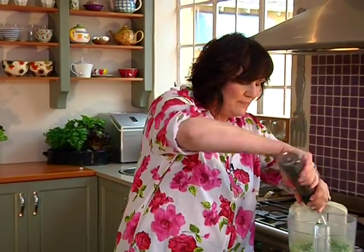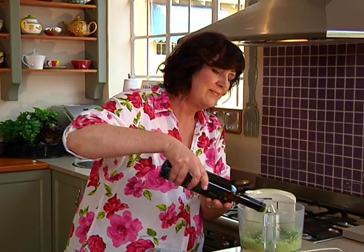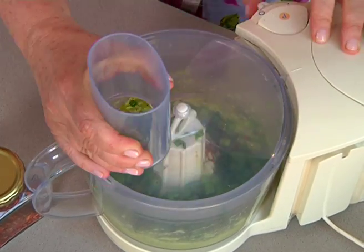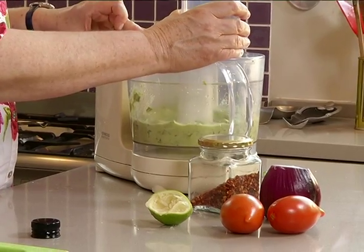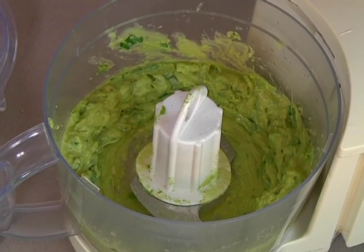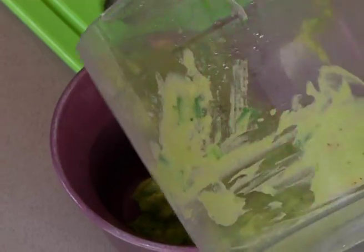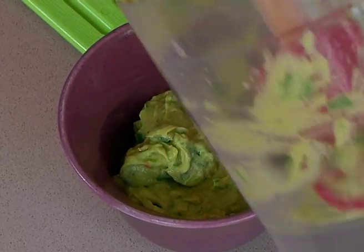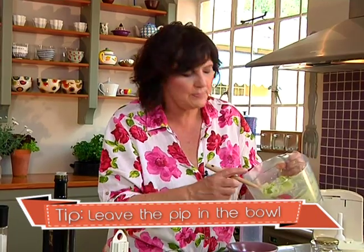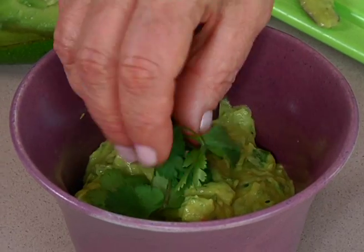A dash of salt and pepper, and traditionally there wouldn't be olive oil, but if it's a little bit thick I'm going to add some — if the Mexicans will forgive me. The secret to a good guacamole is that chunkiness, so don't blend it till completely fine. I have a beautiful bowl to put the guacamole in that reflects the colors of Mexico. Another secret is that it shouldn't be made too long in advance, but a trick is to leave the avocado pip in the guacamole which stops the avo going brown too quickly. To finish it off, a sprig of coriander.